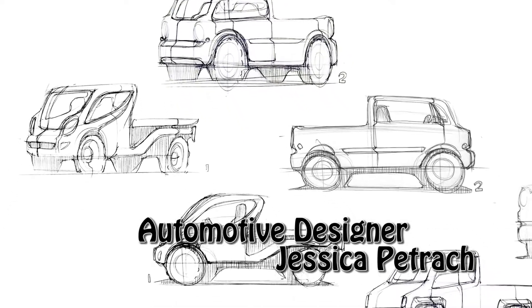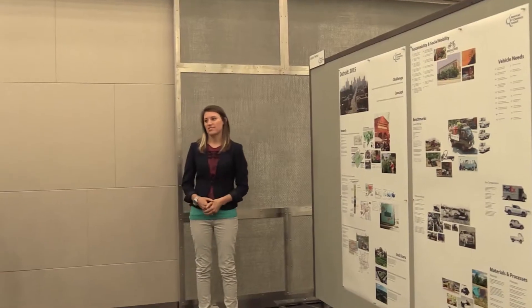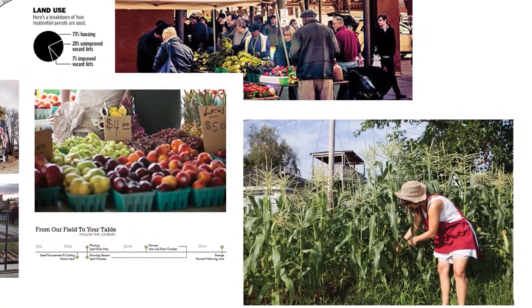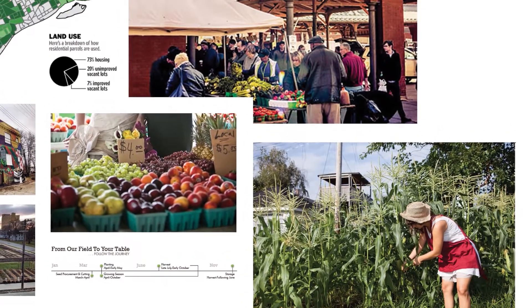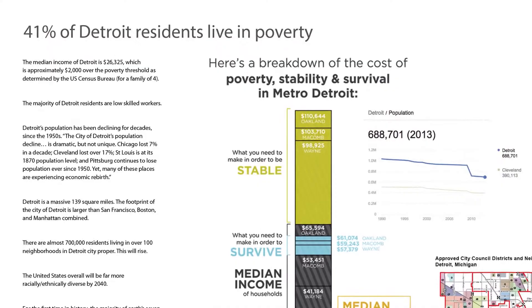It's estimated that there are 20 square miles of vacant land within the city, so businesses and Detroit residents are taking that land and repurposing it for community supported agriculture. Another reason why urban farming is so important to the city is because 41% of Detroit residents live in poverty, so a lot of people feel like they don't have a choice but to grow their own food because they can't afford to buy the processed food that's sold at the grocery store.